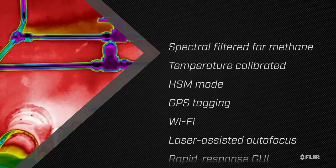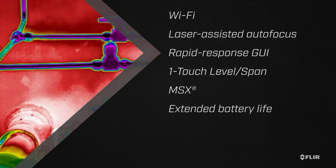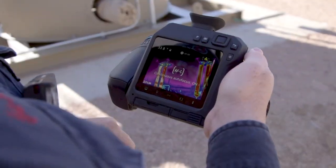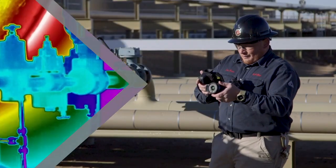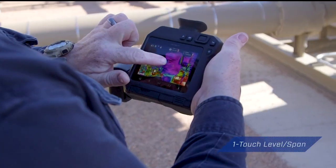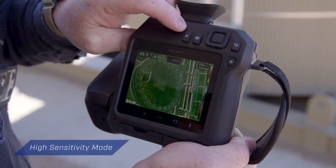Designed with your needs in mind, the GF77 packs the best gas detection features from FLIR into an affordable, nimble, uncooled camera. It's loaded with options that ensure the best image clarity when surveying for gas leaks, from instant contrast improvement with one-touch level and span, to enhanced plume movement with high sensitivity mode.